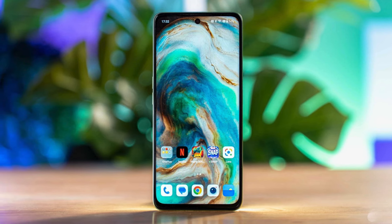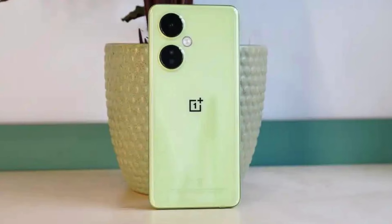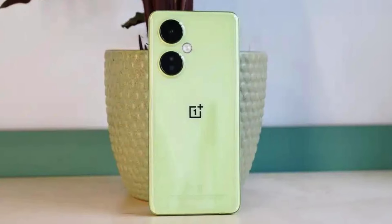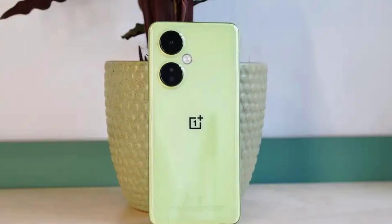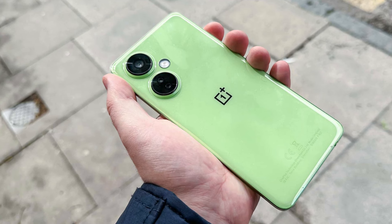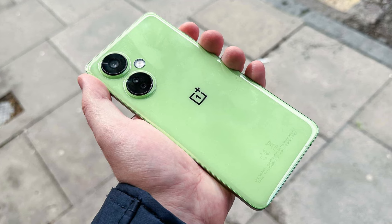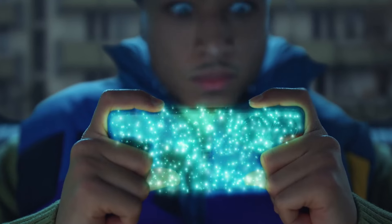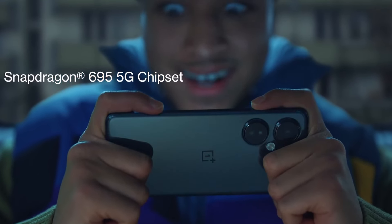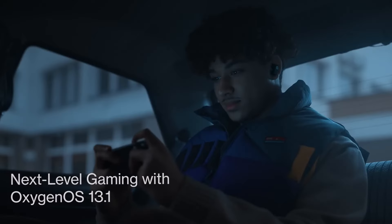The phone runs on a Qualcomm Snapdragon 695 SoC, making it fast enough to swipe and switch between apps quickly. It comes with 8GB of RAM as standard and supports 128GB or 256GB of storage. There's also a microSD card slot that allows you to enhance the capacity by up to 1TB. This phone is powered by a 5G chip that supports almost all of the 5G bands required for high-speed mobile internet connectivity.